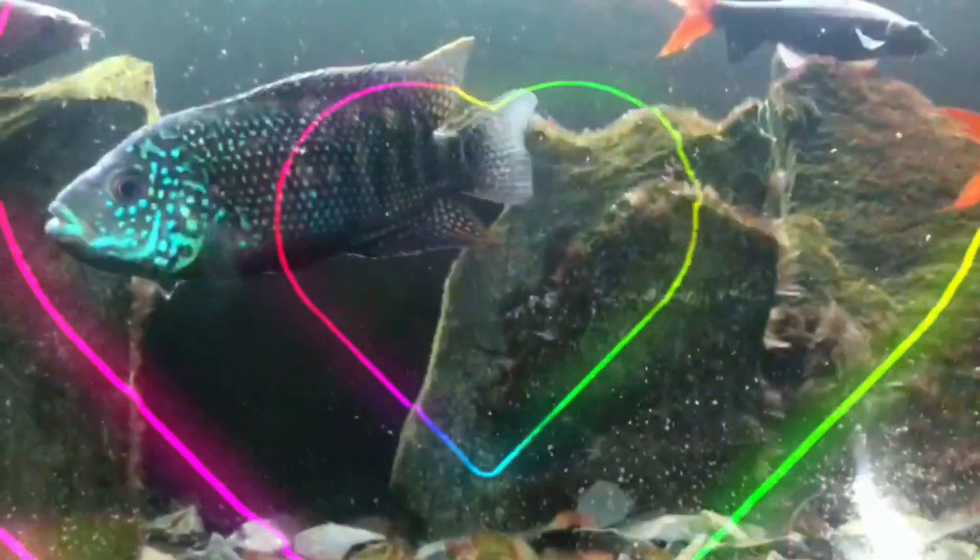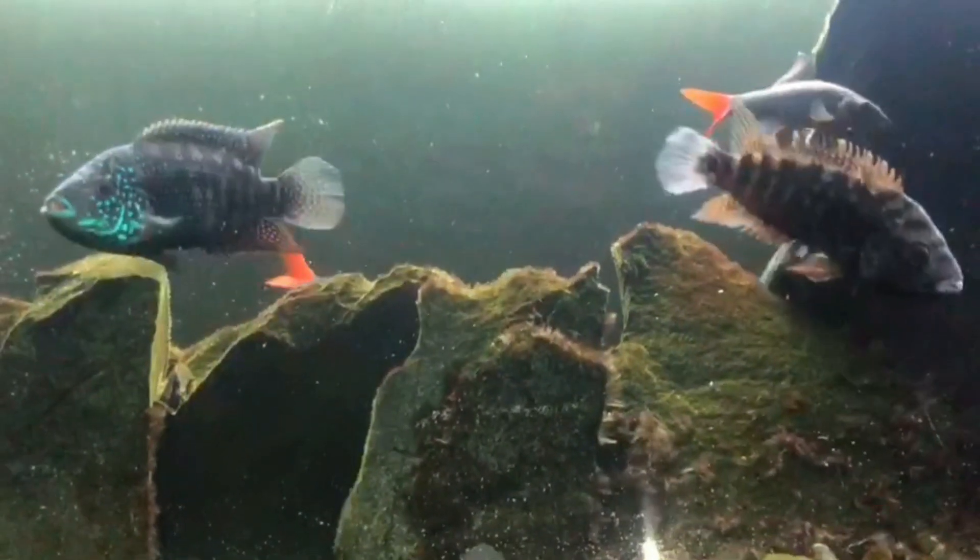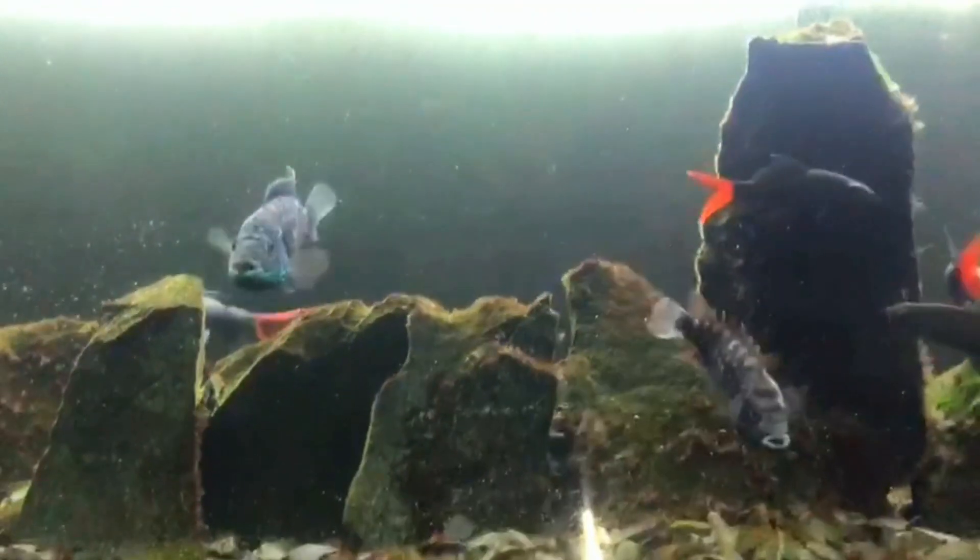Hello everyone! Today I'm gonna talk about my aquarium. There are three species of fishes in this aquarium.